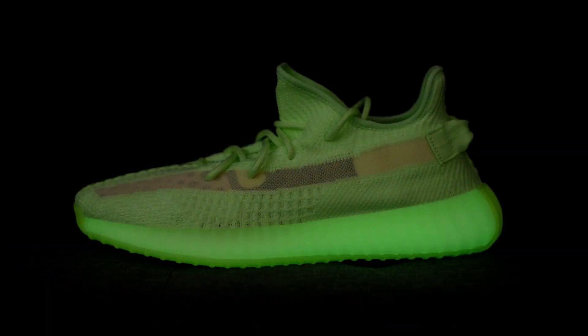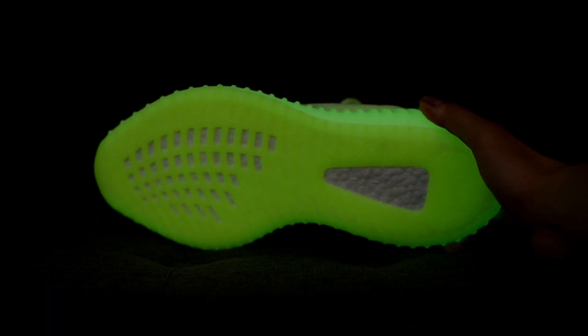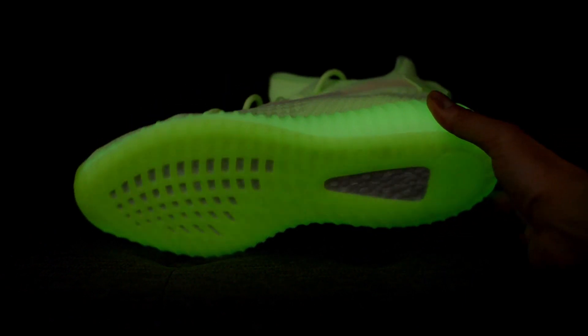Now for the most important part — the glow. As I mentioned, the upper and laces do not glow. Where the shoe actually glows is the midsole and the outsole. I charged up the shoes by the window and then turning off all the lights, the glow they emit is actually quite strong.